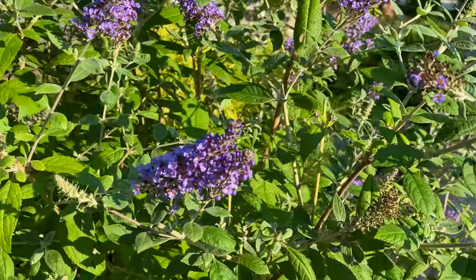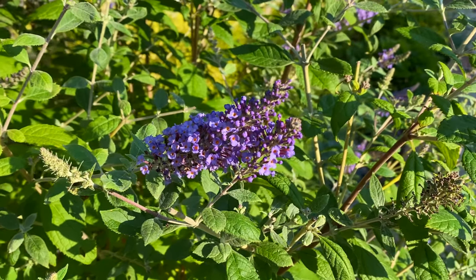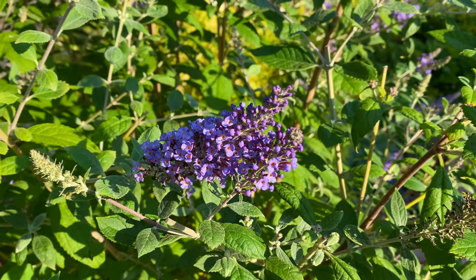I'm going to sign off for now and inhale these. Thanks for watching, and until next time, happy gardening.